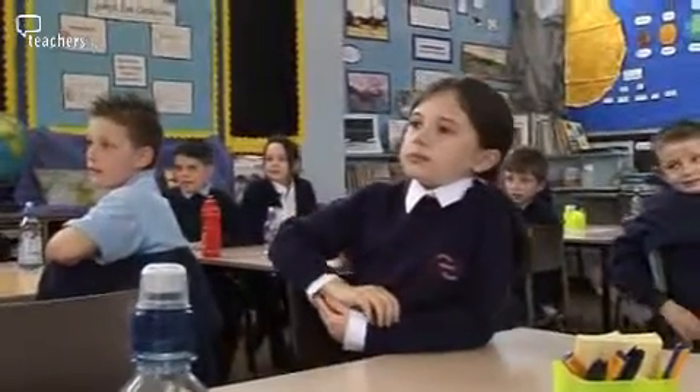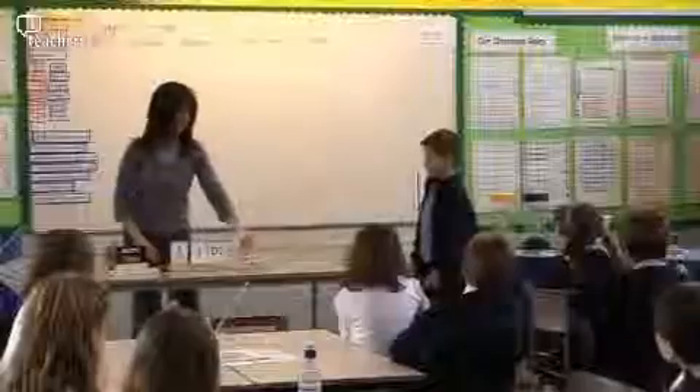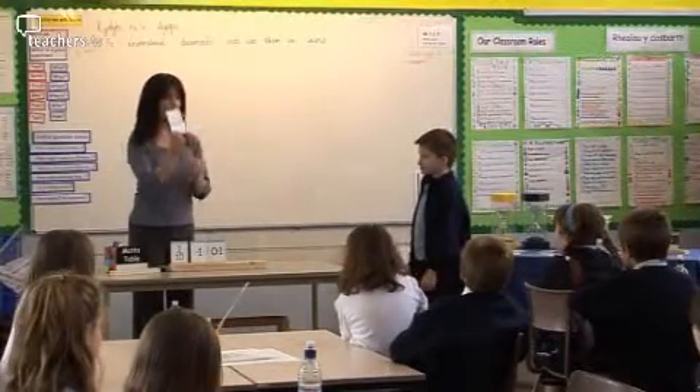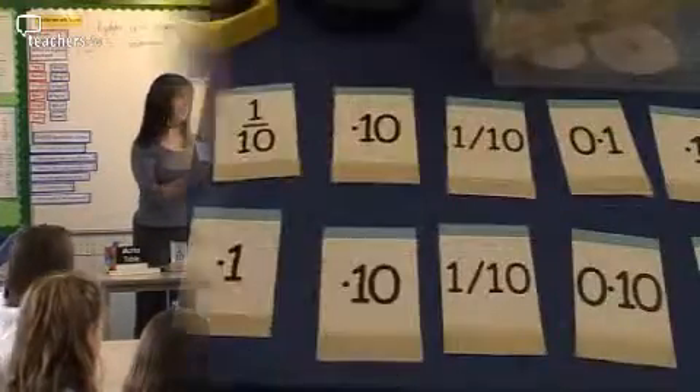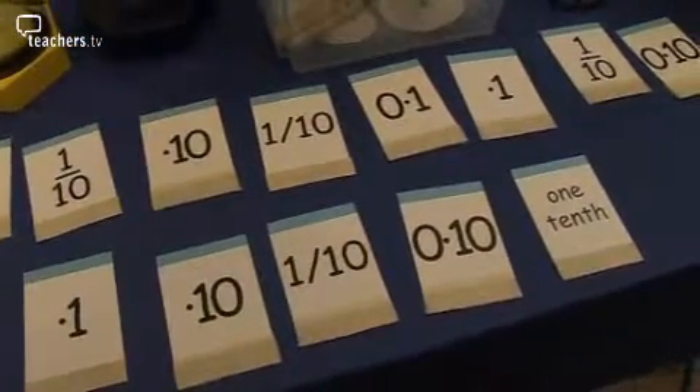Why don't we need a zero here then? Because there's nothing there and you don't need to put a zero there to show it. One tenth. Can you tell me what language this is? Introducing point one, point one nought, and nought point one as visual replacements for the vulgar fractions they were familiar with meant they could easily adopt this language.